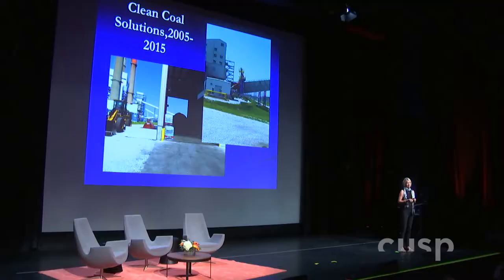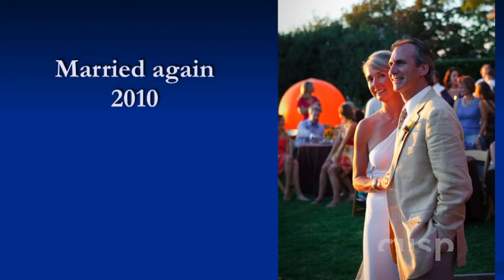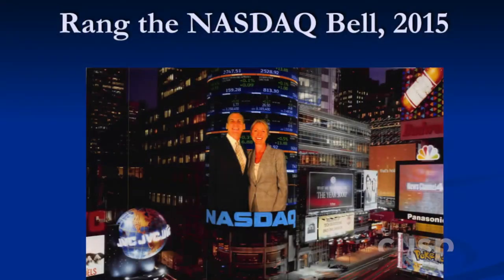The idea of putting a turbine into their water delivery pipe is about the same as saying 'I'm going to put something on your coal.' So I understand the mentality of it being hard. I married again in 2010, and as part of Clean Coal Solutions, one of our partner companies went public and we got to ring the NASDAQ bell in 2015. And the kids grew up — I did all this while raising kids, and I was single most of that time.